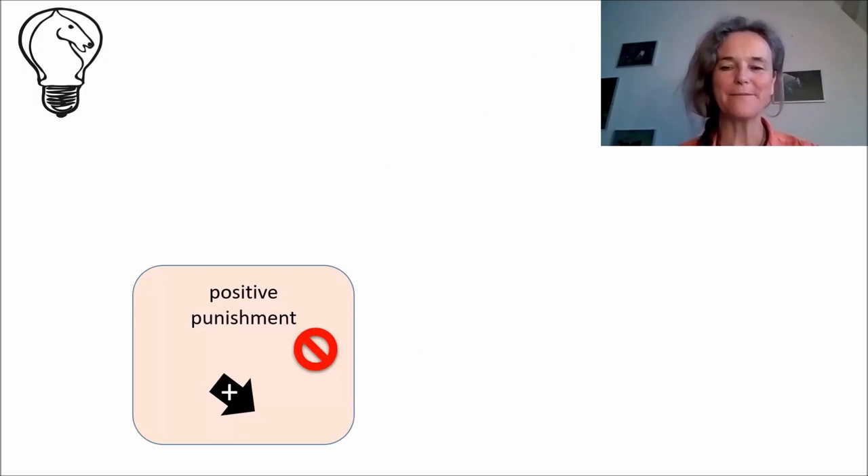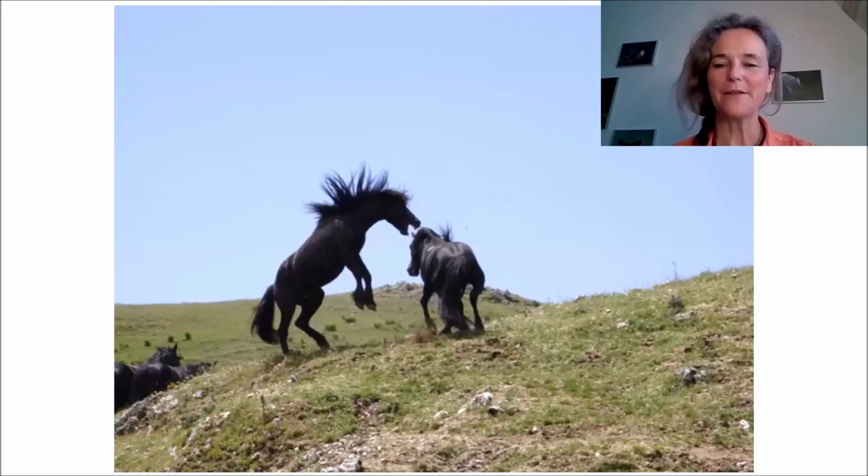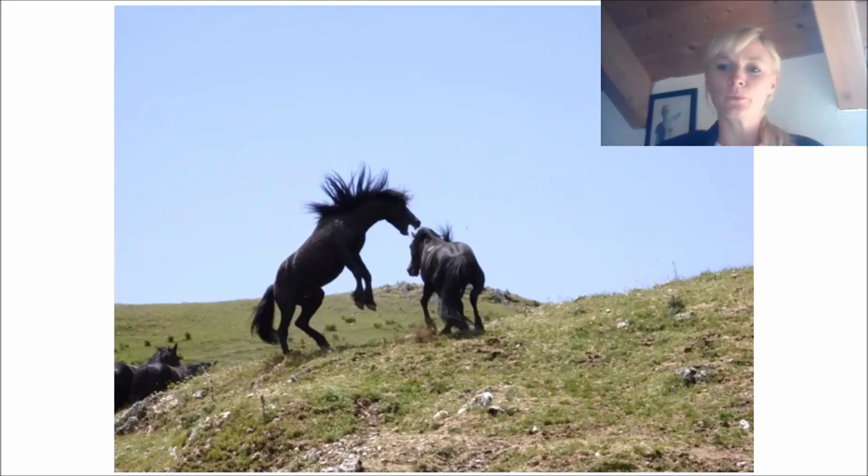Now let's explain positive punishment in more detail. Positive punishment means punishment by adding something. Here's an example from horses in the wild. Here are two stallions in conflict. The first stallion on the right, the one who is being bitten, is in fact the aggressor. He was pestering the second stallion until the second one decided enough is enough, and attacked back. In this way, he added something — his aggression — as a punishment for the one who had bitten him in the first place, and his aim is that the initial aggression won't be repeated.